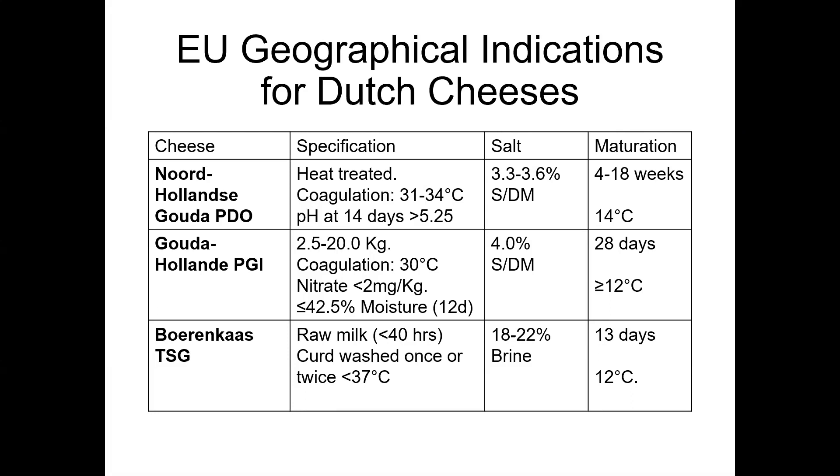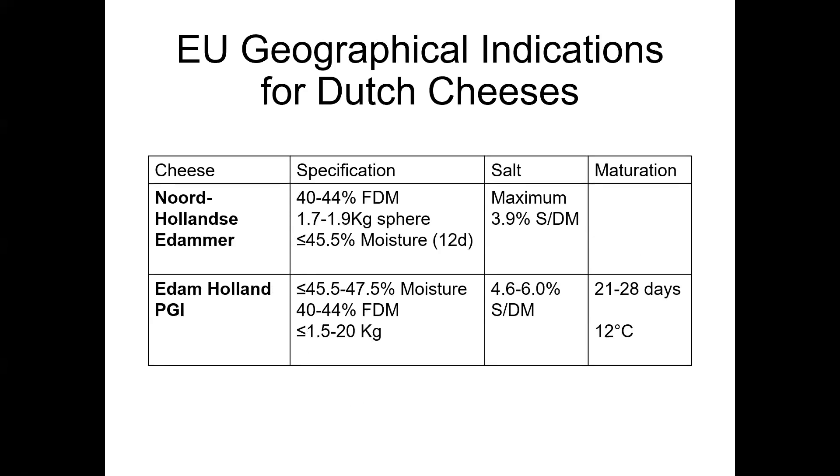I've given you some specifications for cheeses made in the Netherlands with geographical indications, giving examples of coagulation temperatures used, pH targets, salt levels, and maturation times for some of the PDO, PGI and farmhouse TSG cheeses made in the Netherlands. We also have specifications for Edam style cheeses. Compositionally, at least, the cheese is not dissimilar to some of the Gouda style recipes. A significant difference in Edam style cheeses is that the cheeses are simply round.